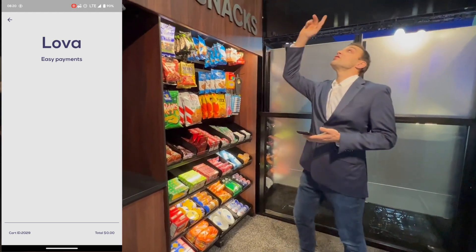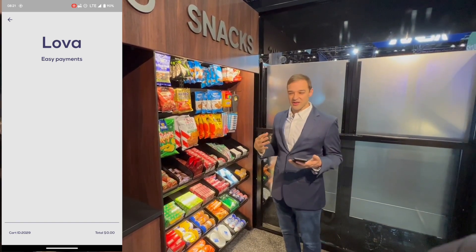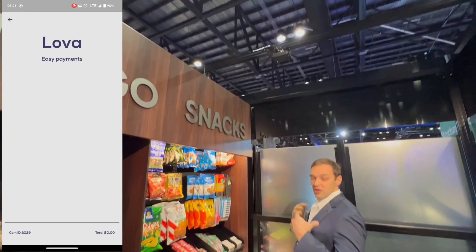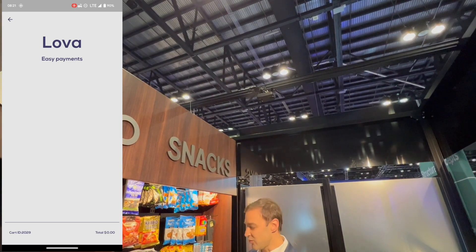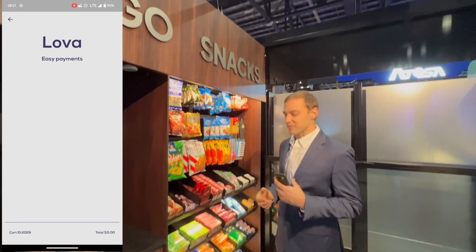The store also uses three tracking cameras in the ceiling. These cameras are used to track people as they shop through the store. They use data to look at the customer's skeleton and where they're shopping, in order to understand when I'm interacting with this shelf segment versus another customer who might be shopping on a separate cart.